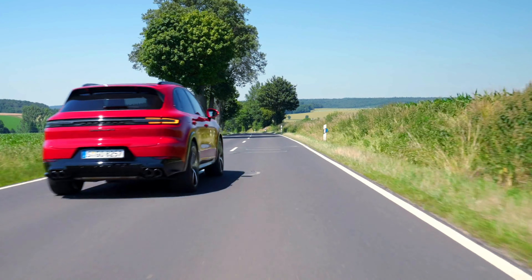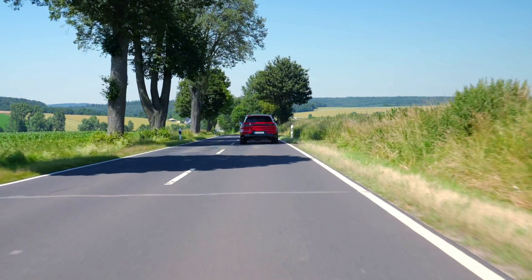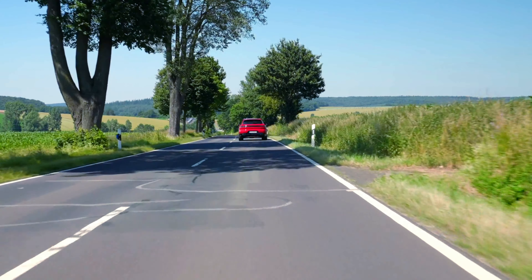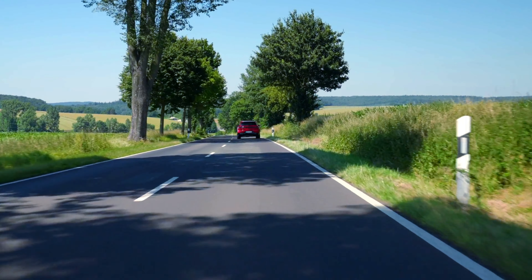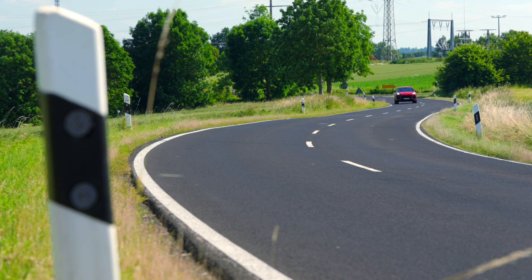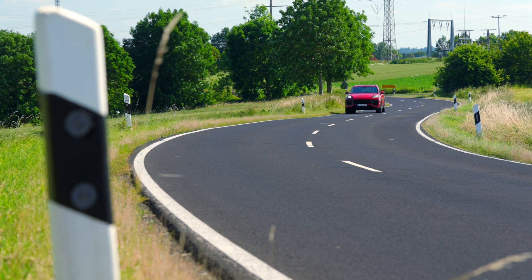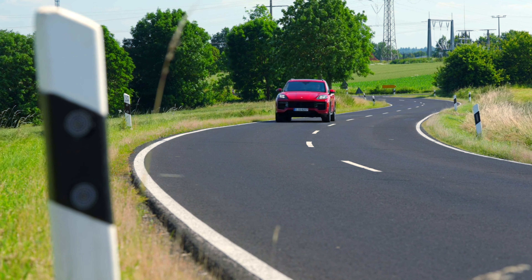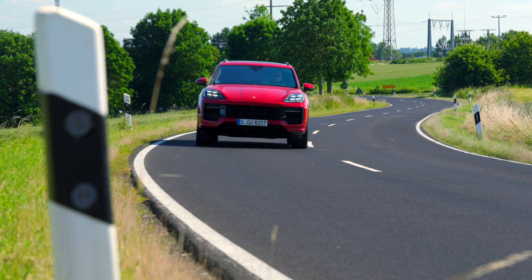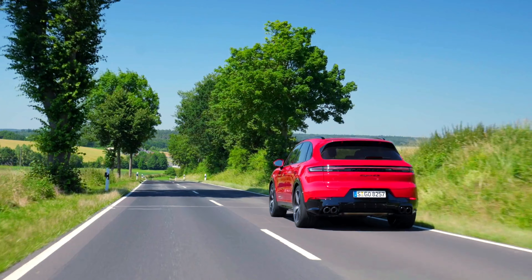At the heart of the 2025 Cayenne GTS is a robust 4.0-liter twin-turbo V8 engine that produces 493 horsepower and 487 pound-feet of torque. This powertrain allows the vehicle to accelerate from 0 to 60 miles per hour in just 4.2 seconds, showcasing its sporty capabilities.